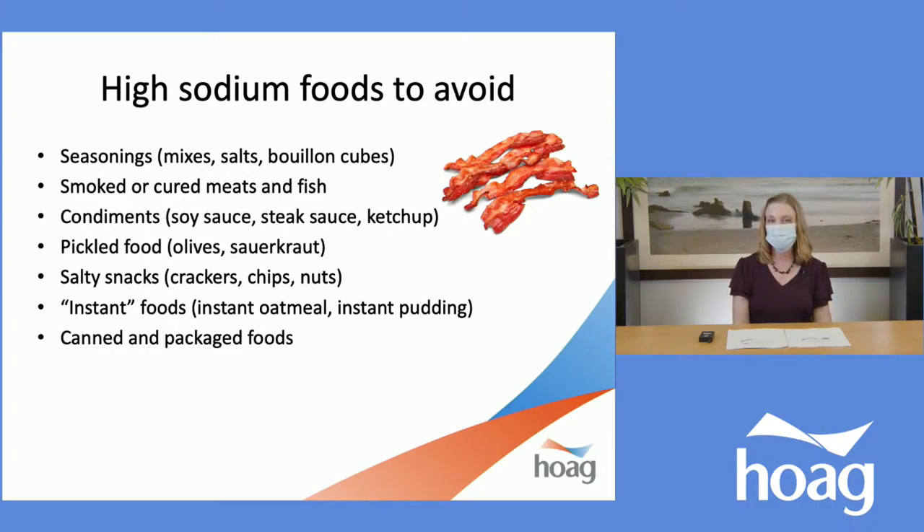One of our highest sodium condiments is soy sauce — and even the light soy sauce is very high in sodium. Light usually means 50% less than the regular product, and since regular soy sauce has over a thousand milligrams, the light version still has around 500 or more. Read those food labels. Steak sauce, ketchup, and any condiments should be checked. Pickles and pickled foods — cucumbers, olives, sauerkraut — have salt added in their preparation. Salty snack foods like crackers, chips, and nuts are often available in low-sodium or unsalted versions. Instant foods like instant oatmeal and instant pudding also have added salt, as do canned and packaged foods.